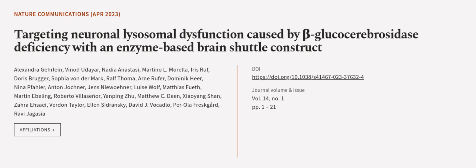This article was authored by Alexandra Gehrlein, Vinodudaya, Nadia Onostosi, and others. WearArticle.tv — links in the description below.